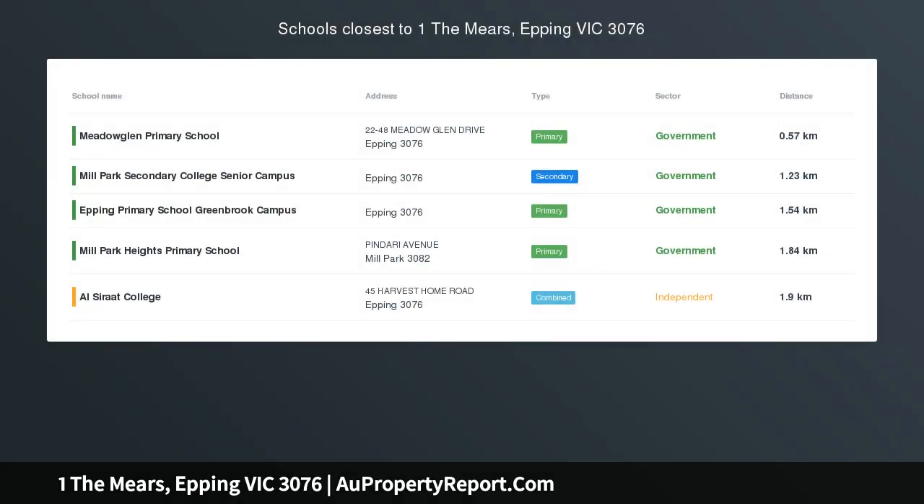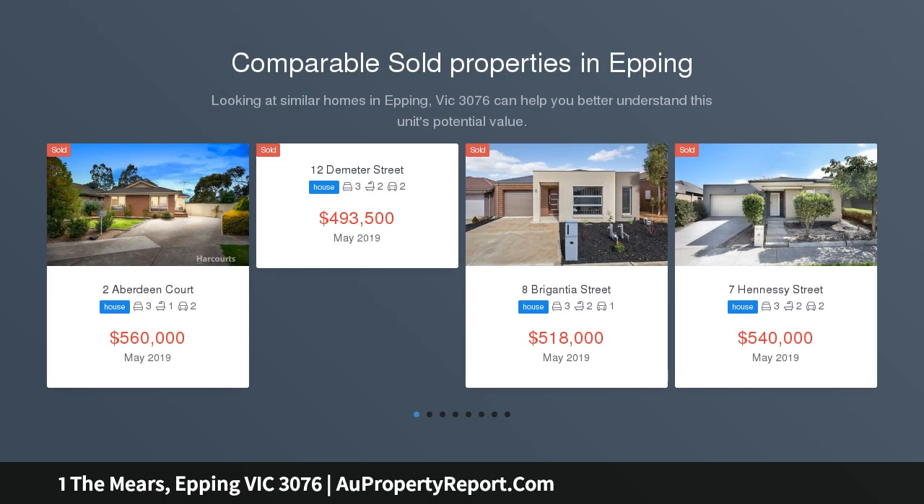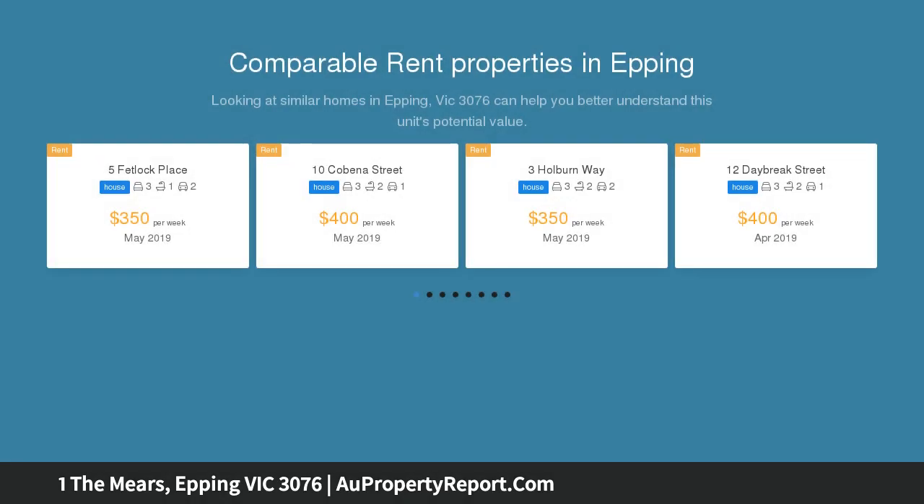Renovated to perfection, simply move in and enjoy. Simply stunning, and tastefully updated with a great blend of indoor and outdoor living, within a sensational location only a stone's throw from shops including Westfield, schools, and transport. This home is sure to appeal to the most fastidious of buyers.